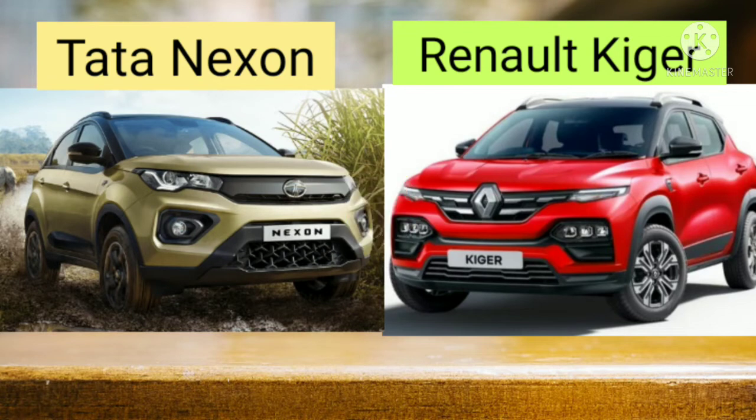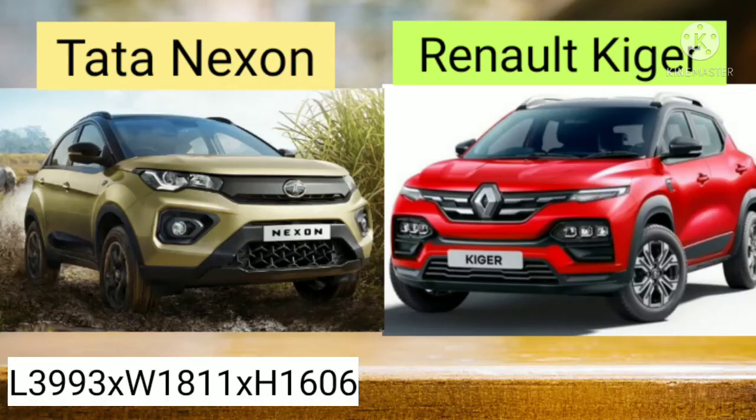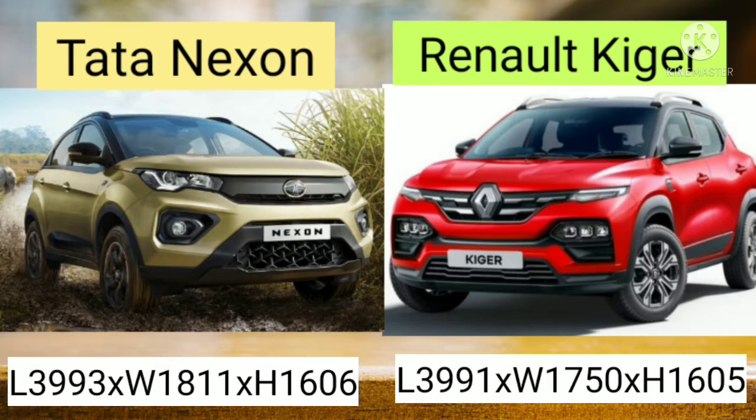Let's first compare the dimensions. The dimensions of the Tata Nexon are 3993 mm length, 1811 mm width, and 1606 mm height. While in case of Renault Kiger it is 3991 mm length, 1750 mm width, and 1605 mm height.